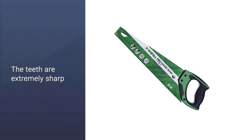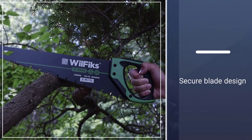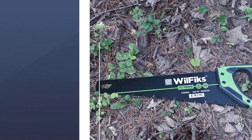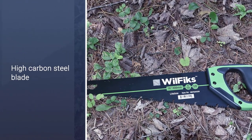Sawing with this thing is particularly satisfying because it speeds up the process. With 9 TPI along the edge of its smooth-as-butter blade, this saw is ideal for a wide range of sawing operations without taking up an annoying amount of time.